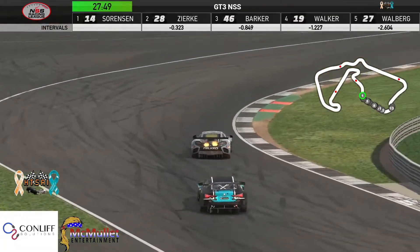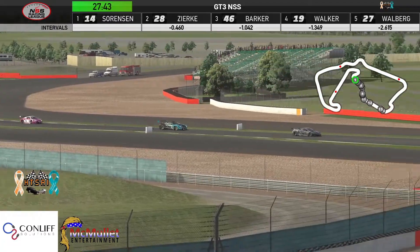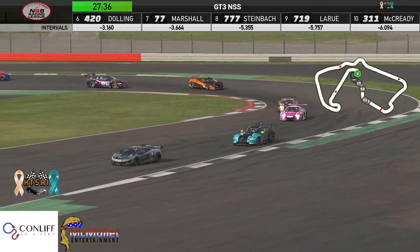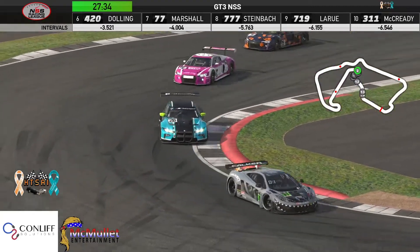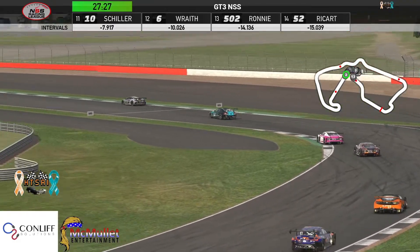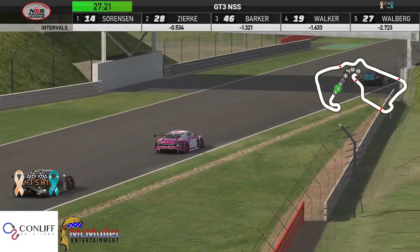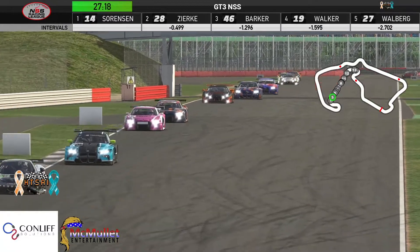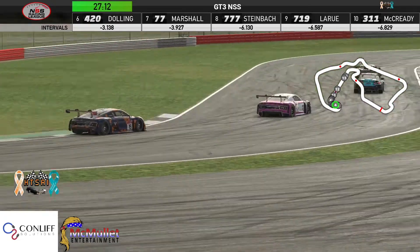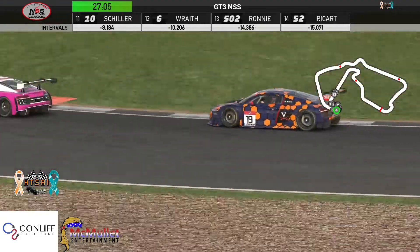A lot closer racing out of these drivers knowing that strategy is a non-issue here today. Simon Zierk has been battling for the win for several weeks now — picked one up last week at Phillip Island and looking to pick up another one here. Adam Barker in third and Avery Walker in fourth have also been up in the top three or four, and with Jancarlo not here, nobody is running away with it yet.